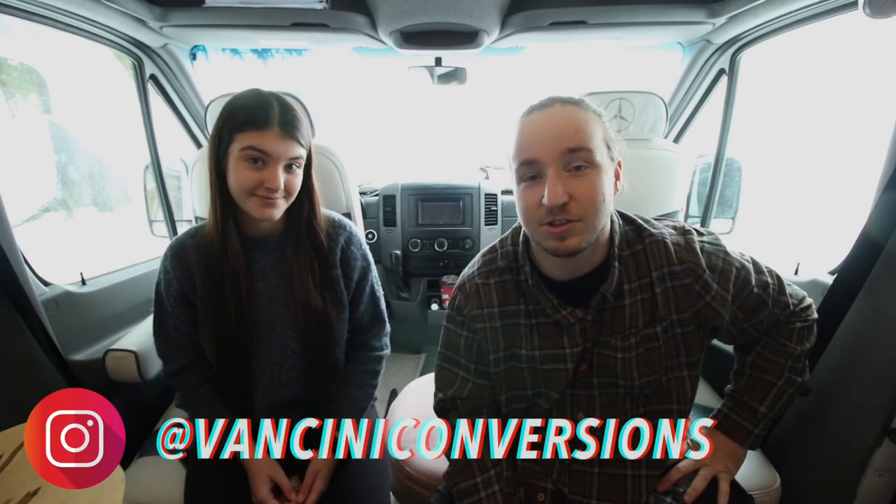Not going to yap on too much before we get in. You can tell by the title of this video it's a van conversion tour. Love how everything turned out. If any of you guys are interested in a van conversion, we are located in Ontario. With COVID and everything we decided to start it up — it's our passion, traveling in a van. We also found out we like building them as well. The company is Vancini Conversions, everything will be in the description below.